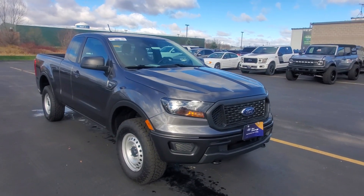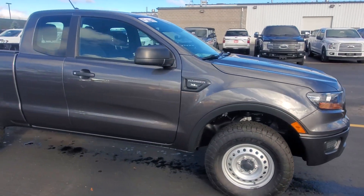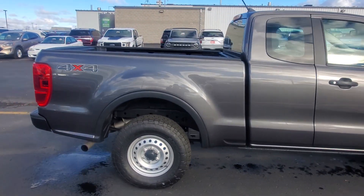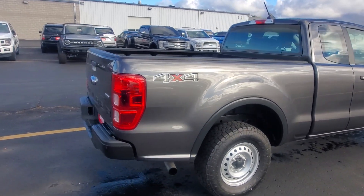We took it in on trade here. It's the XLT trim level and it is Ford Certified, which means you get a lot of extra warranty from Ford. You're going to have your original factory warranty, and for three years and 36,000 miles, we're going to add another 12 months and 12,000 miles of bumper-to-bumper coverage.